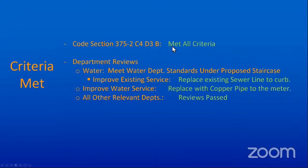We have been before the board a couple of times, and there were several criteria set which I think we've now met — both the code section criteria and the different department reviews, including water. They wanted us to improve the existing service, which would require us to replace the existing sewer line to the curb and improve the water service — replacing the lead pipes with copper pipe to the meter. We passed the reviews and we are agreeing to replace the sewer line and the water service, which will require digging out the sidewalk and street.